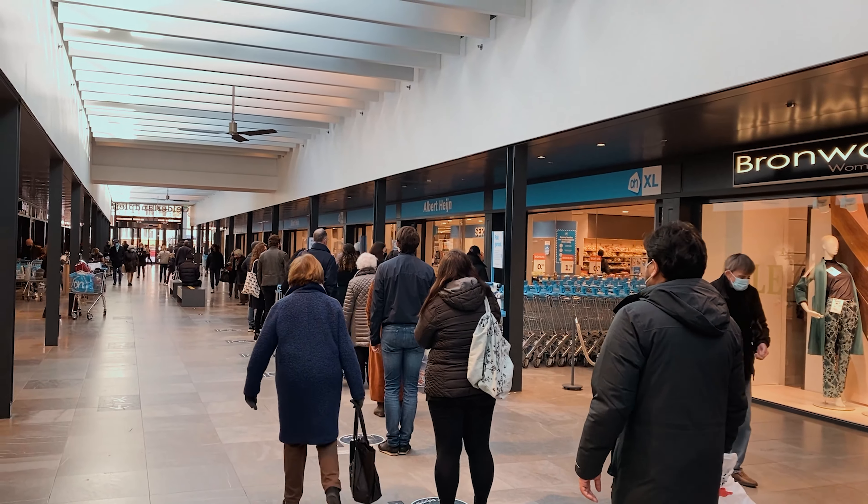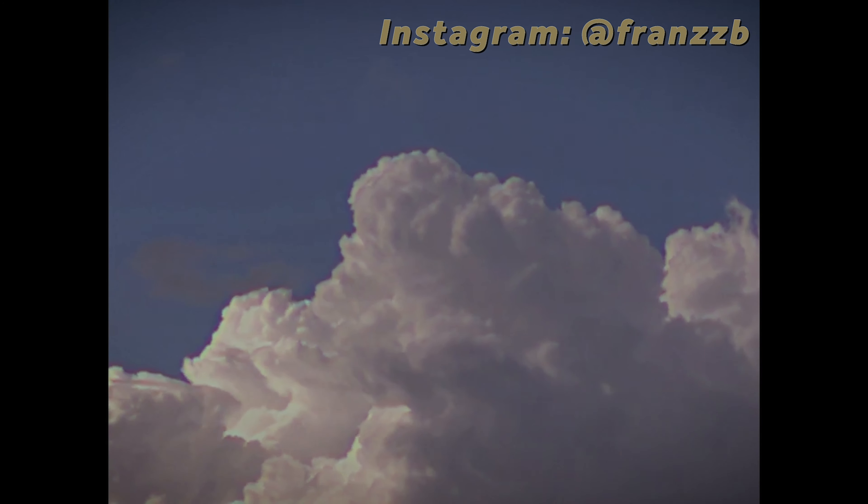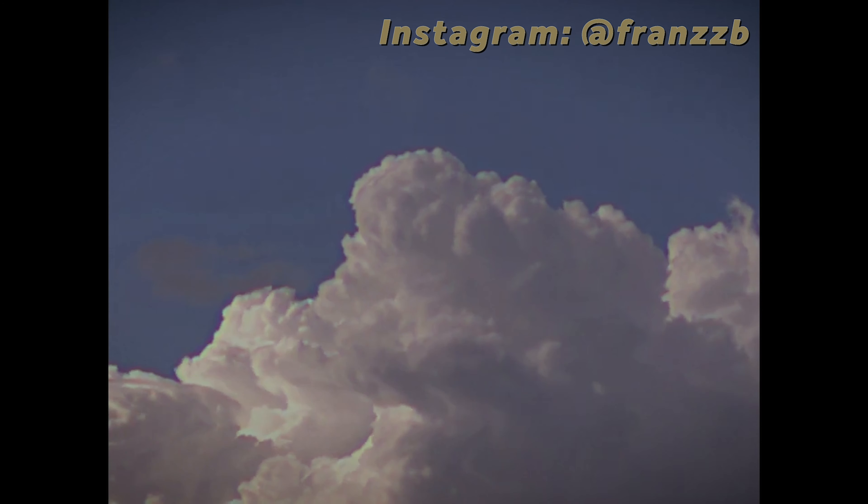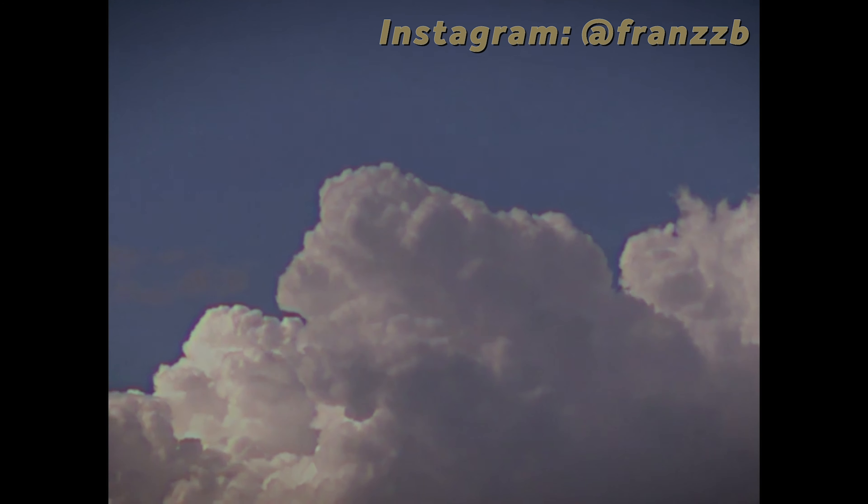Just behind the shopping center there is a little park. The shopping center is right here and this is an area where local people come to hang out. We will end the video here and chill for a bit. If you want to know more about Amsterdam, go check my other videos, subscribe to the channel if you're not subscribed yet, and I'll see you on the next one. Bye!